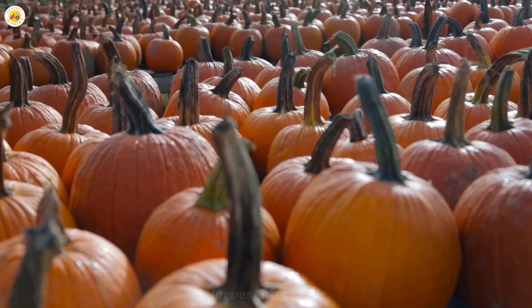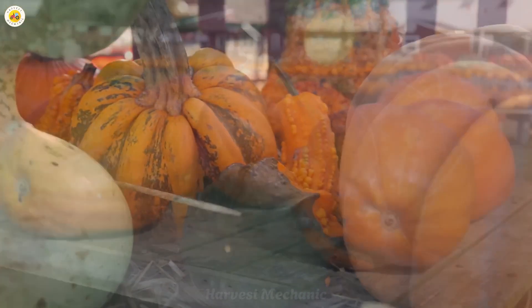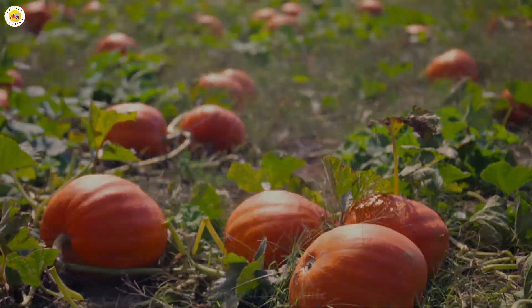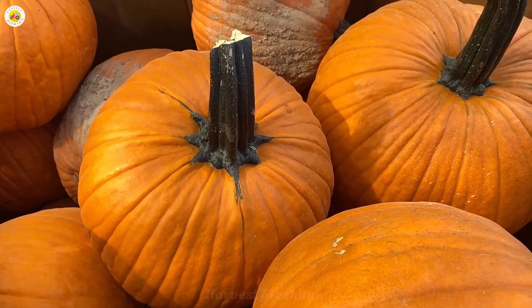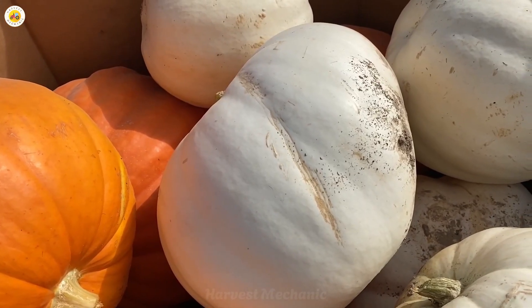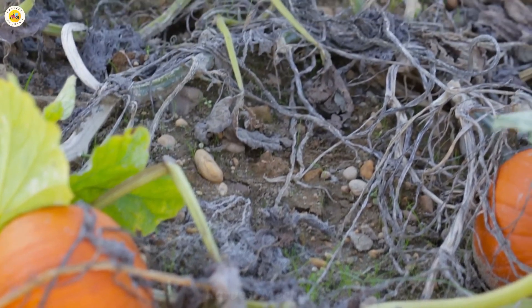Did you know pumpkins are truly a colorful and diverse family? There are the adorable sugar pumpkins, weighing just two to five kilograms, absolutely perfect for baking fragrant pies or whipping up hearty bowls of soup. These little varieties are the secret ingredient that brings warmth and flavor to every family table.